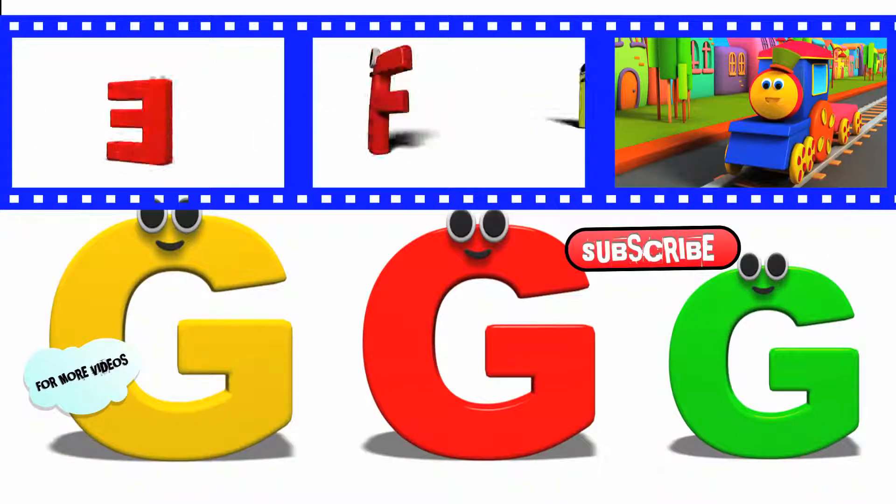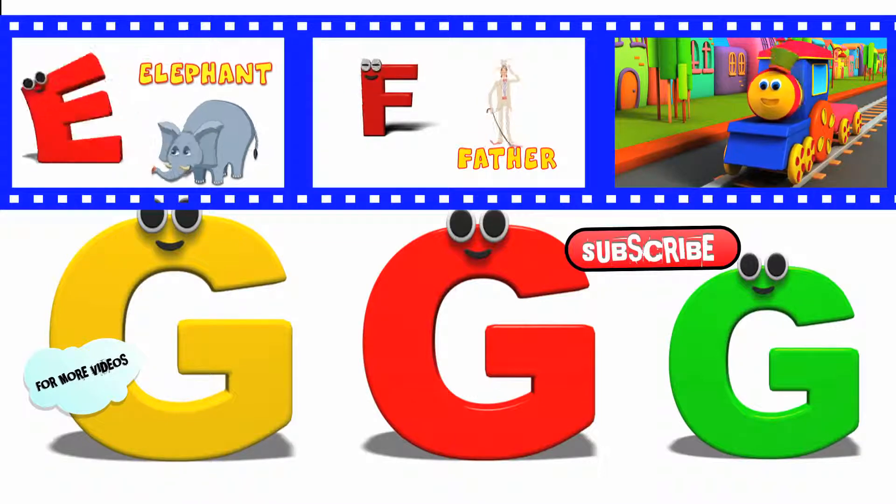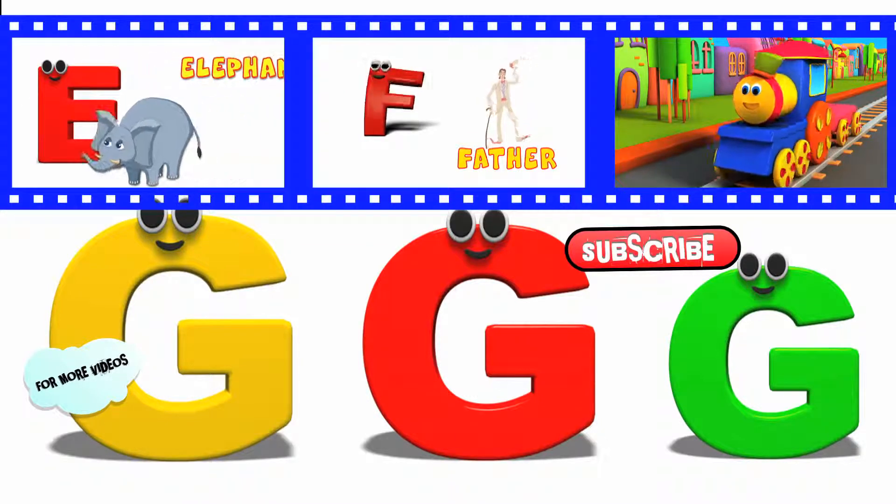Here comes the letter E. E is for elephant, e, e, elephant. E is for egg.